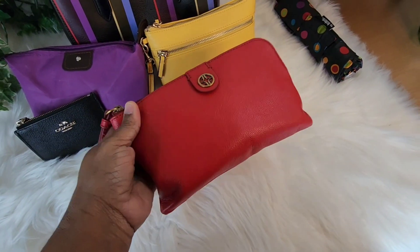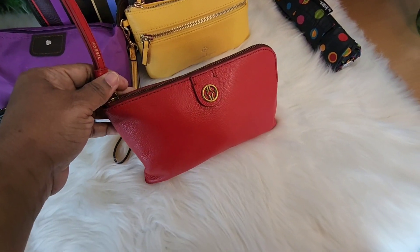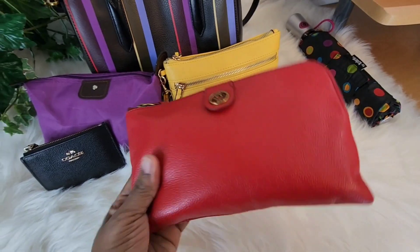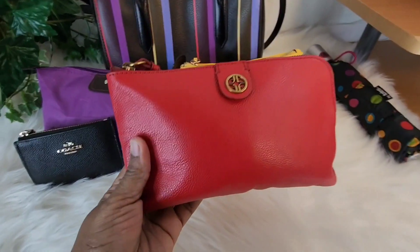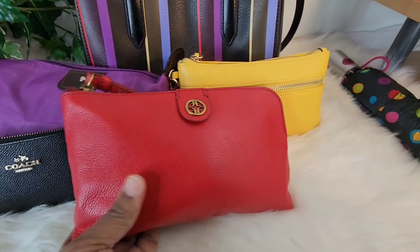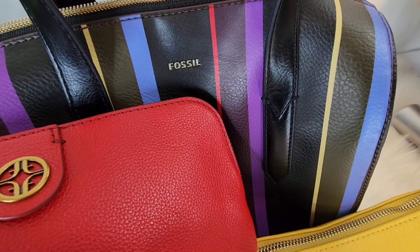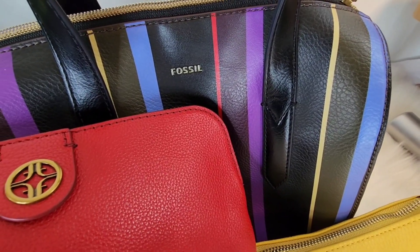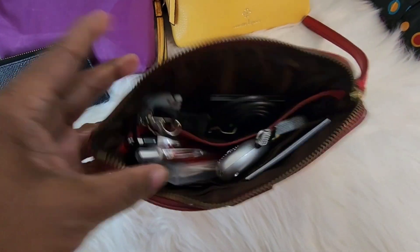This is my pouch by Fossil — it is the Sophia zip pouch and it is in the beautiful color of crimson. So pretty. I thought it was perfect with this shade of red. And this is a large size pouch.